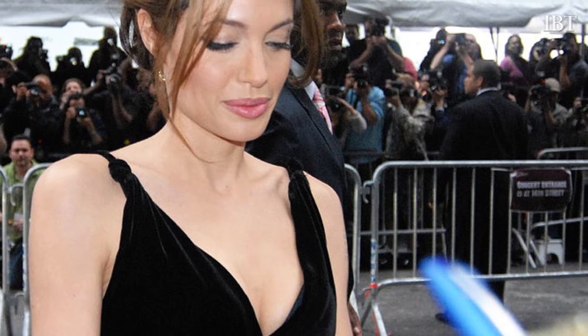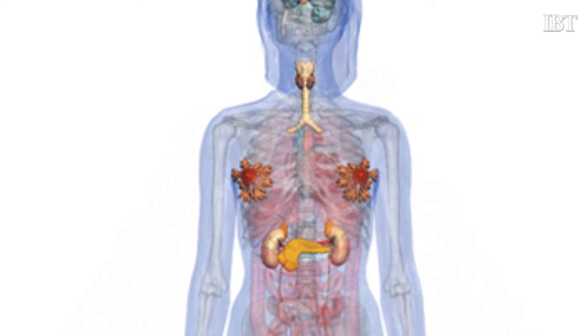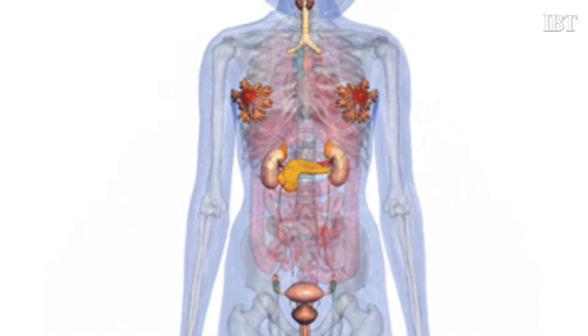Actress Angelina Jolie put genetic testing in the spotlight in May when she decided to undergo a preventative double mastectomy after discovering she carried a mutation of the BRCA1 gene, which doctors said gave her an 87% chance of developing breast cancer and a 50% risk of ovarian cancer. 23andMe does report on the BRCA genes — there are hundreds of mutations discovered in those genes that increase a person's risk for breast and ovarian cancer, and we test on three out of those hundreds of mutations.